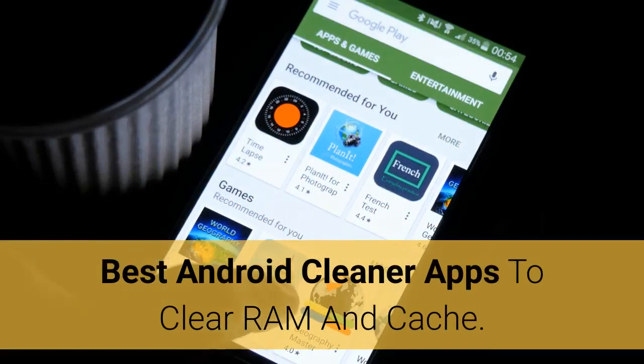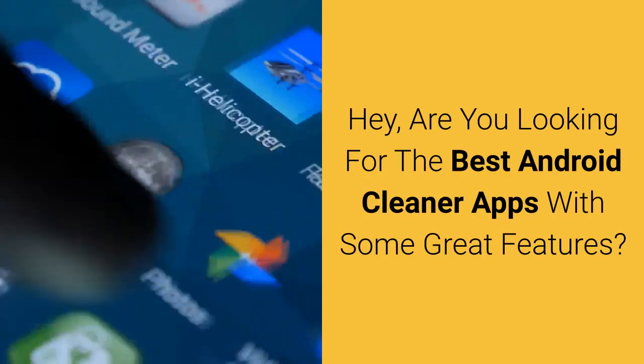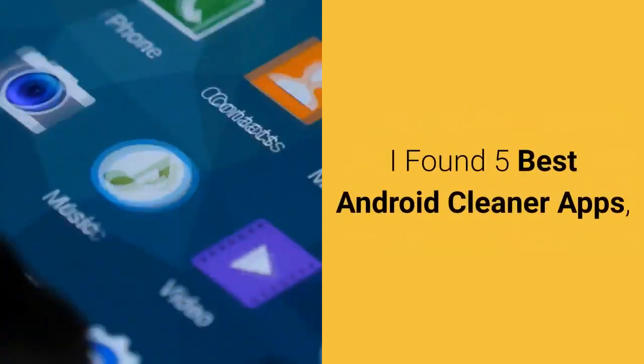Best Android Cleaner Apps to Clear RAM and Cache. Are you looking for the best Android cleaner apps with some great features? I found 5 best Android cleaner apps.